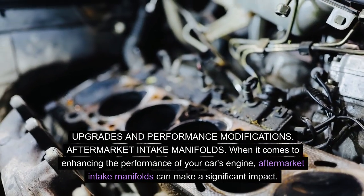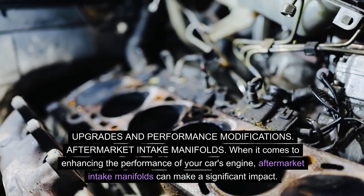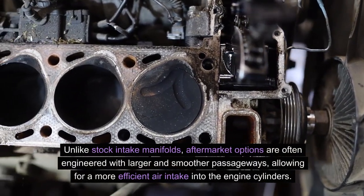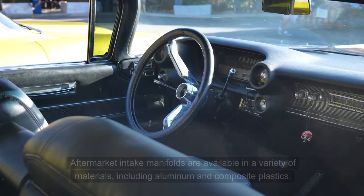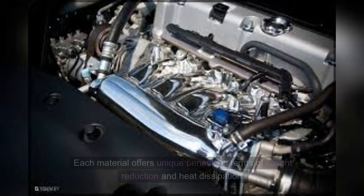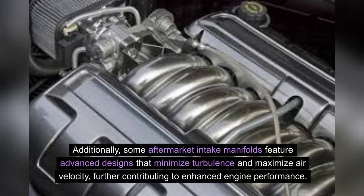Upgrades and performance modifications — aftermarket intake manifolds: aftermarket intake manifolds can make a significant impact on your car's engine performance. These upgraded manifolds are designed to optimize airflow, resulting in improved fuel efficiency and overall engine power. Unlike stock intake manifolds, aftermarket options are often engineered with larger and smoother passageways, allowing for a more efficient air intake into the engine cylinders. They are available in a variety of materials, including aluminum and composite plastics, each offering unique benefits in terms of weight reduction and heat dissipation. Some aftermarket intake manifolds also feature advanced designs that minimize turbulence and maximize air velocity, further contributing to enhanced engine performance.